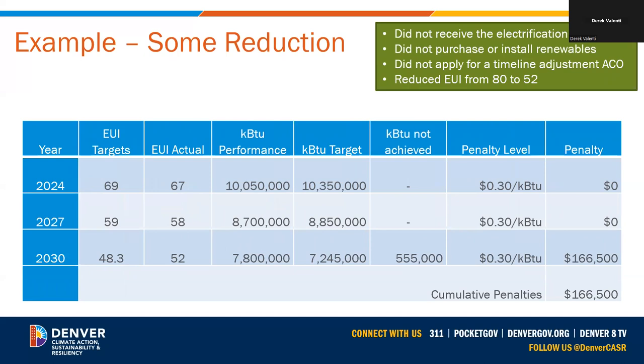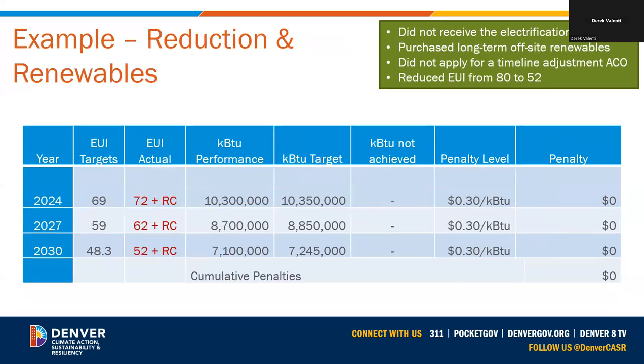The second example shows the same building making some progress toward the 2030 target but not taking advantage of the renewables credit to fill the gap or applying for an alternate. They met the 2024 and 2027 targets — so no penalties at those times — but did not reach the 2030 target and were assessed a fine of $166,500. In the third scenario, the building knew they were going to miss targets a little, but decided to purchase renewables instead of submitting a timeline adjustment application. In that case, the renewables saved them from penalties completely.